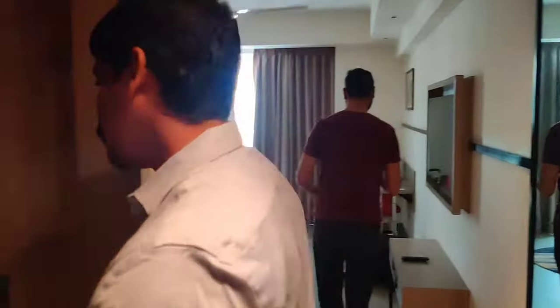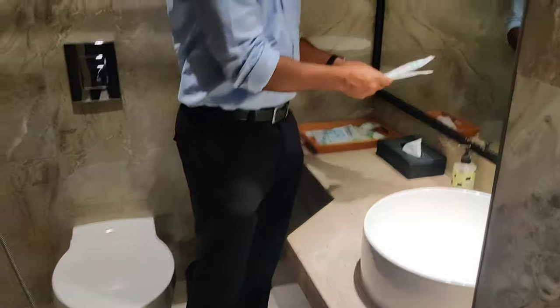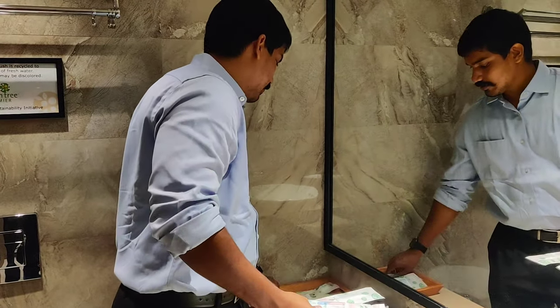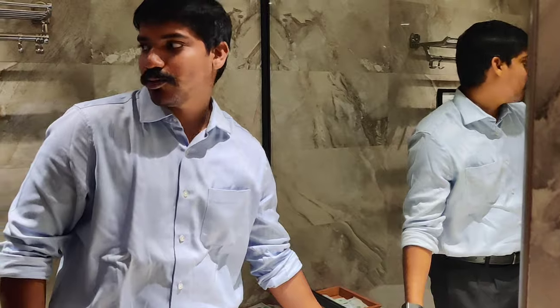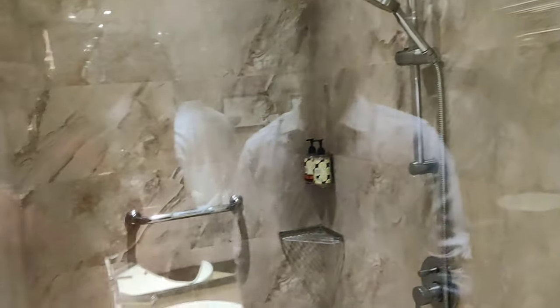The washroom is also quite impressive and quite clean. There is a lot of stuff kept - toiletries, brushes, combs, handwash and all these things. There is a shower space that is quite okay, quite spacious and quite clean.